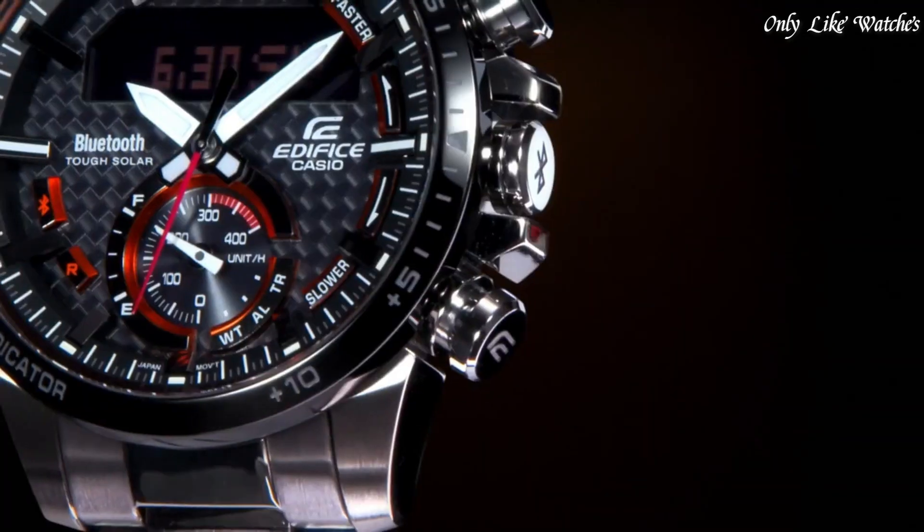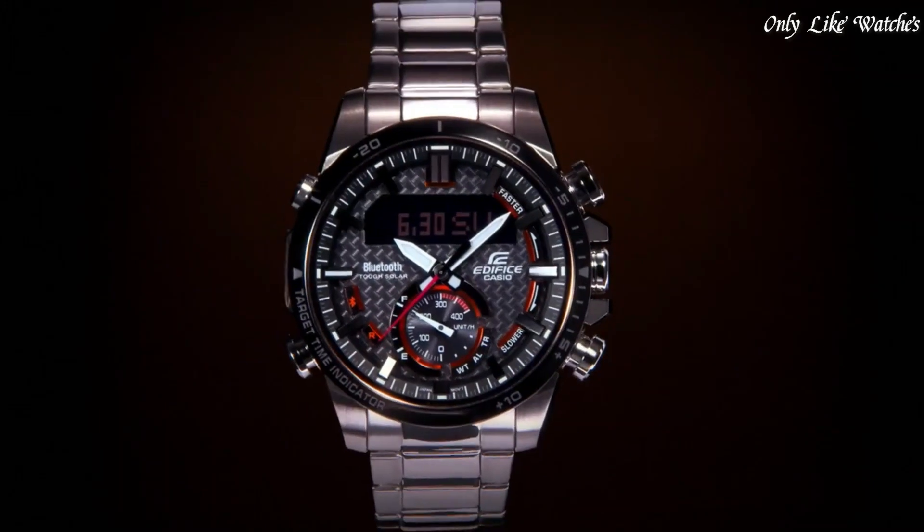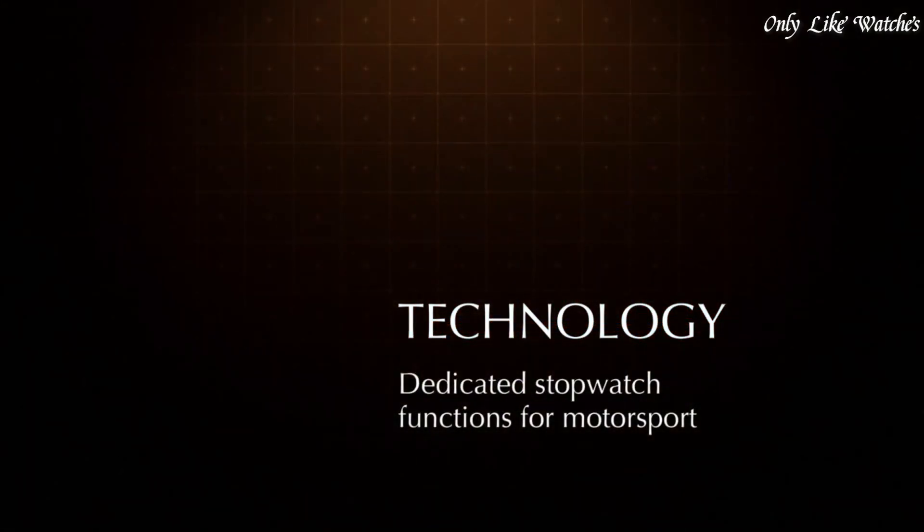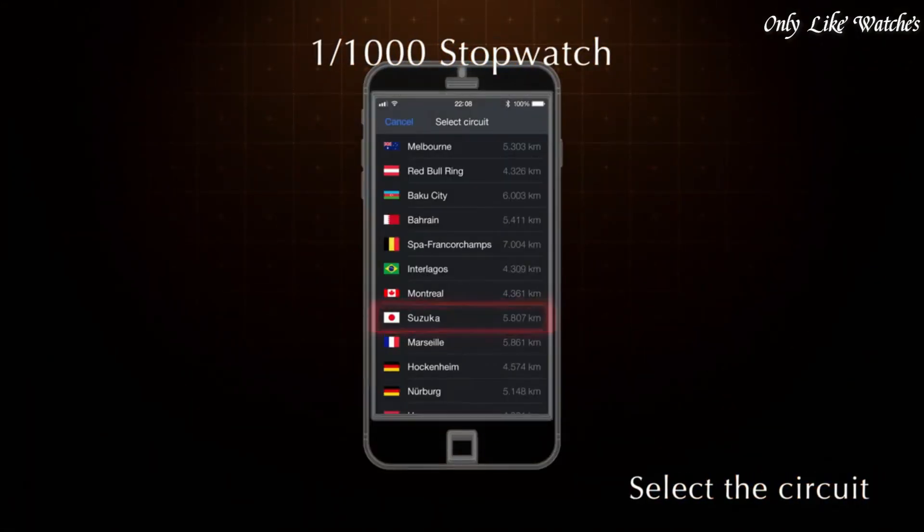Number 2 features include glowing hands, glowing markers, Bluetooth, world time, chronograph, countdown timer, alarm, power reserve indicator, perpetual calendar, backlight, date, day, and month.